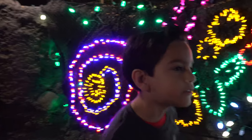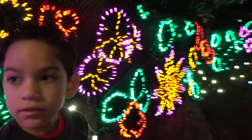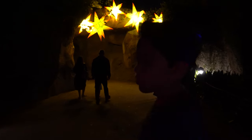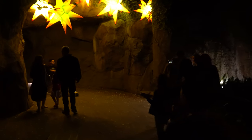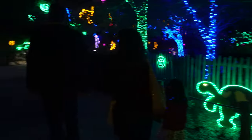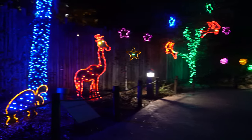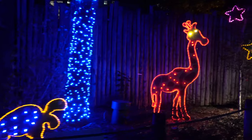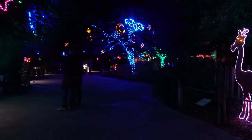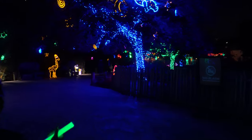All right guys, hope you liked it in there. Let's go check out more. There are Mario stars over there — it's like a pineapple. It's a tunnel, so we're exiting the tunnel and we have some more lights. It kind of looks like the other side.